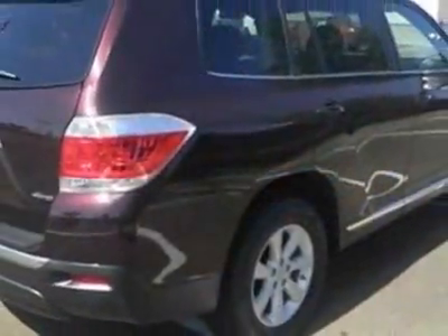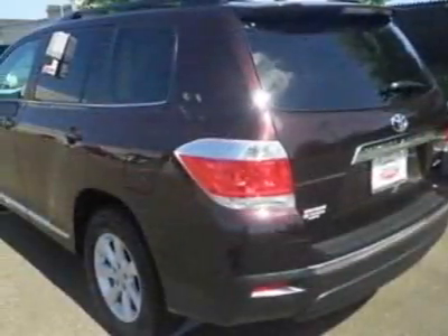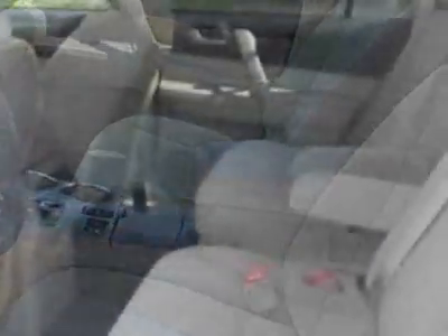This vehicle gets an estimated 17 miles per gallon in the city and an estimated 22 on the highway. This Highlander boasts a 3.5 liter engine and has an unspecified transmission.